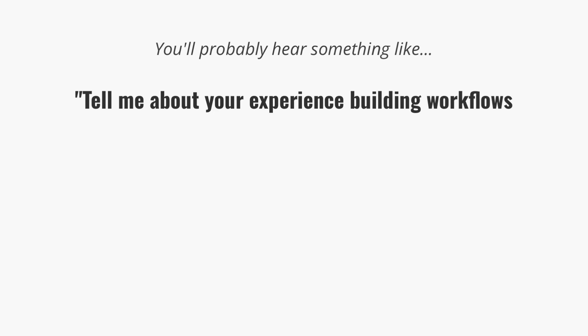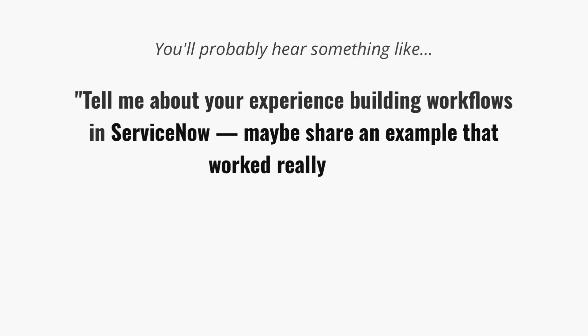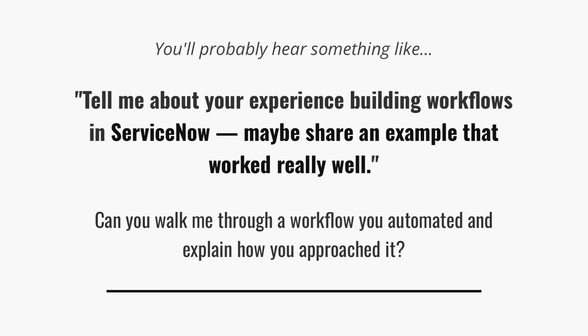Chances are the interviewer is not going to come right out and say, how does ServiceNow automate workflows? It's a little too formal. You'll probably hear something like, tell me about your experience building workflows in ServiceNow — maybe share an example that worked really well. Or they might ask, can you walk me through a workflow you automated and explain how you approached it? What they're really looking for isn't just whether you've used Flow Designer. They want to understand how you think about automating work and whether you grasp the logic behind it.